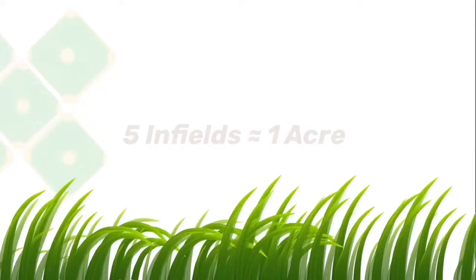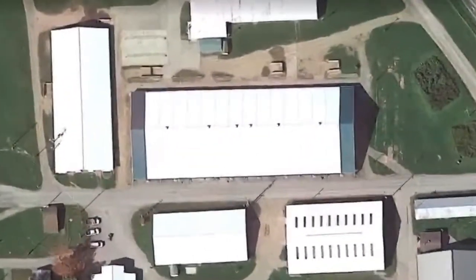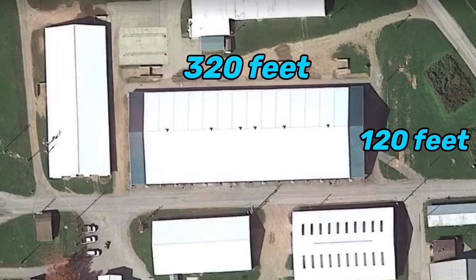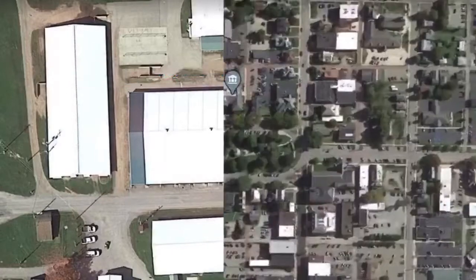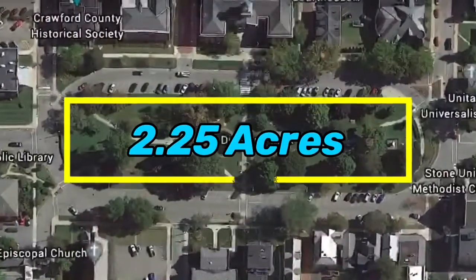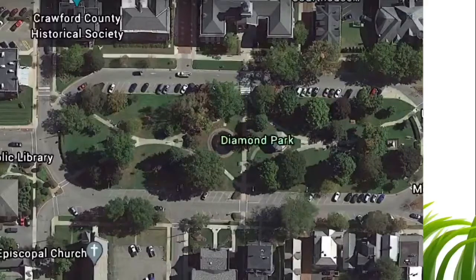Here are a few visual examples you can find in Crawford County. For those of you who have attended the Crawford County Fair, picture the dairy barn. The barn is 320 feet by 120 feet, making its area 38,400 square feet, or about an eighth of an acre. Diamond Park, located in Meadville, is another good reference. The entire park is about 2.25 acres — cut it in half and you have a great visual for what just over an acre looks like.